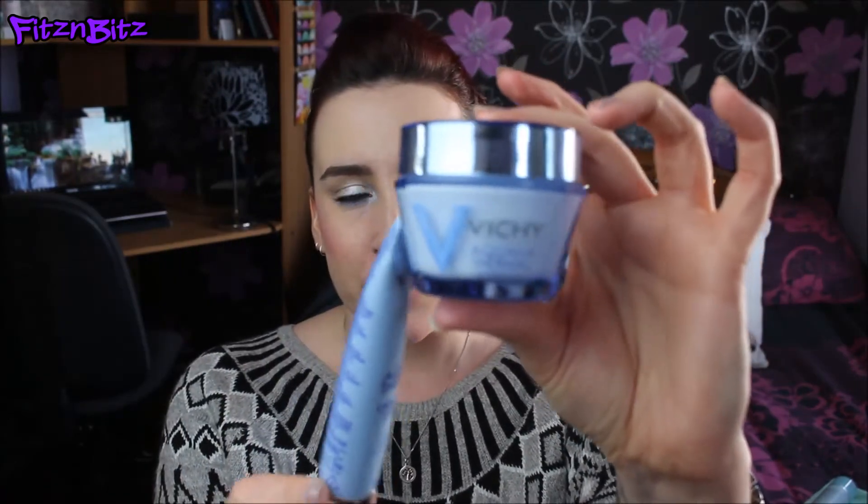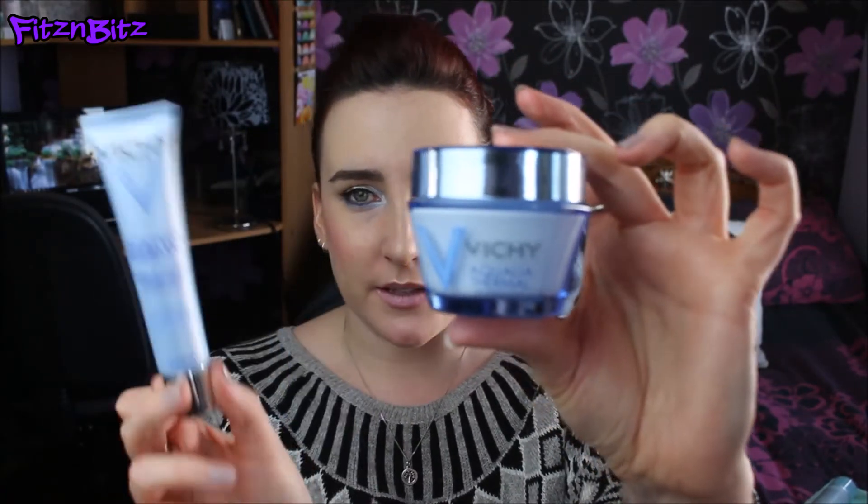I've mentioned this on Snapchat before - it's the Aqualia Thermal Dynamic Hydration Light Cream. This is my day moisturizer. I got it in a set in a tube, but the same one also comes in a jar. I'm pretty sure they're the exact same product in different packaging. The jar is what you buy in the shop, and the tube would be handier for traveling - though I'm not sure if you can buy the tube individually.